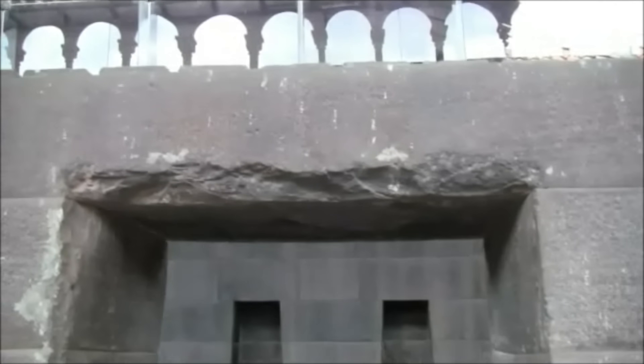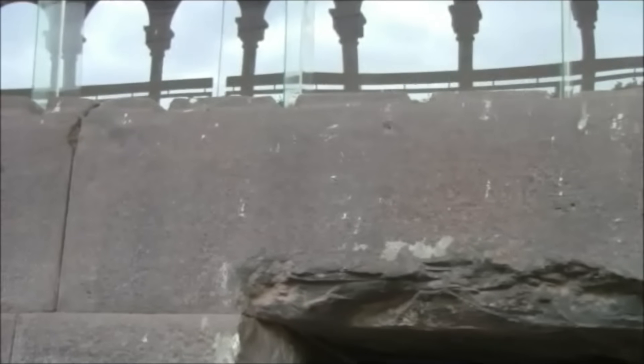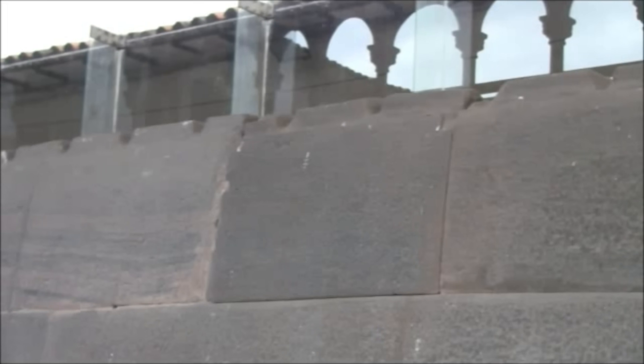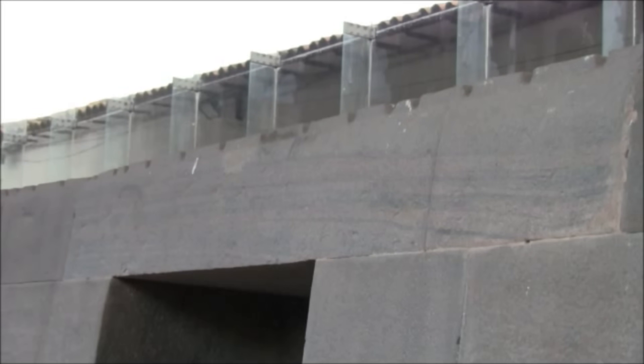And also this strange ridge, which you can't see too well. Notice these odd grooves that are in the top. What was their function? Were there layers above this?